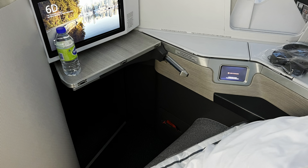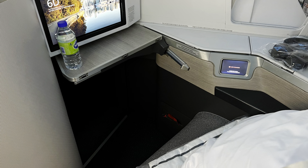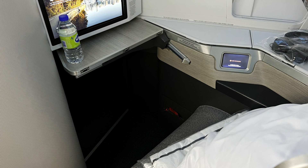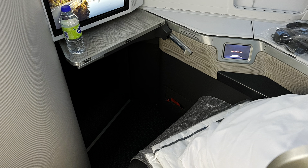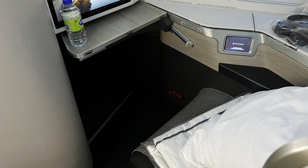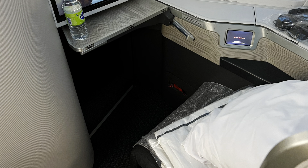I was in seat 6A, but the seat next to me, 6D, was not taken so I got to film that seat also. I really like this product — it's a very comfortable seat. This is a 1-2-1 design: window seat, two seats in the middle, then one at the other window seat. Very comfortable design and I enjoyed this plane.